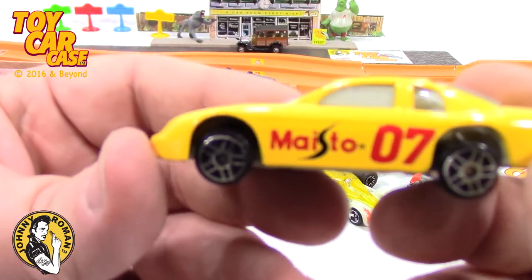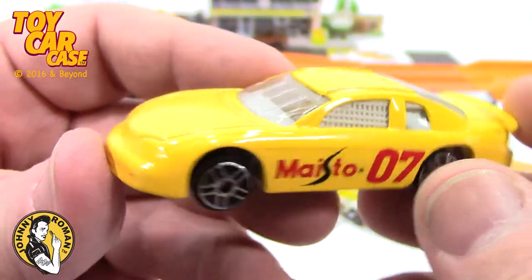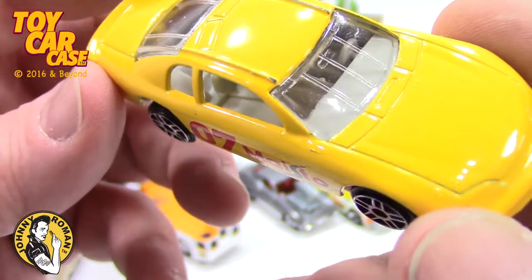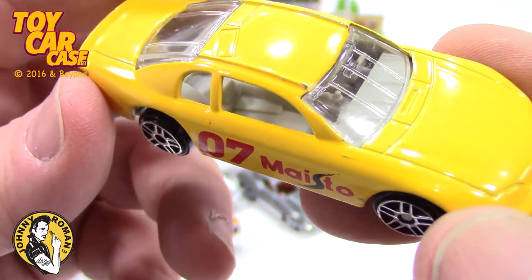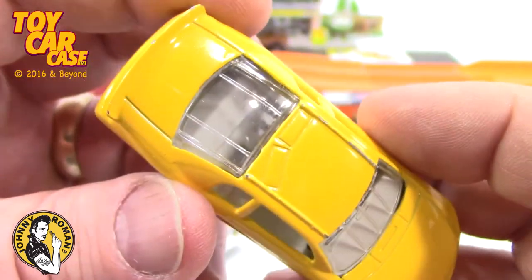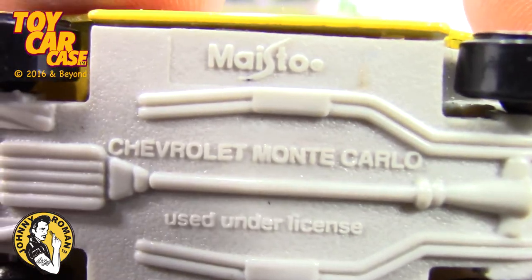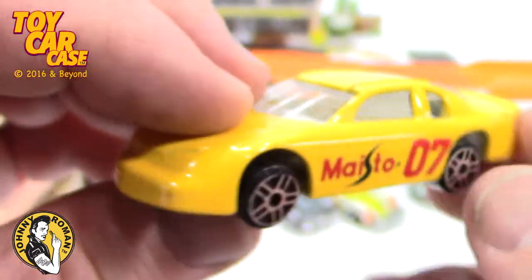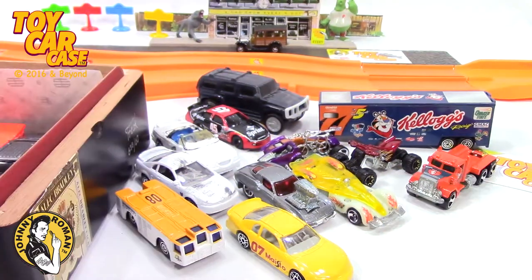Another yellow car — Masto, right on the side. Number seven, stock car racer. NASCAR, very nice. You got all sorts of safety equipment on the inside — the tape over the windows, the screening over the windows that keeps the driver's hands in. Masto Chevrolet Monte Carlo, used under license. I wonder if Masto has an actual car. That is sweet. We like Masto.